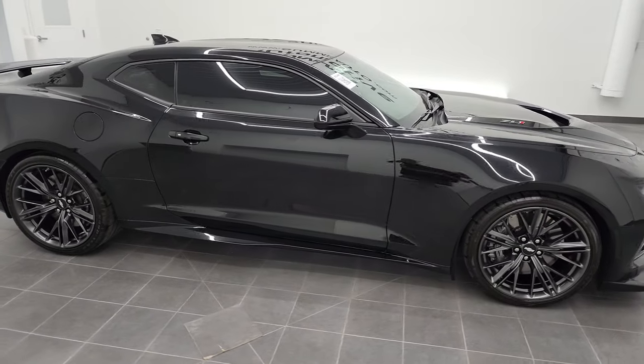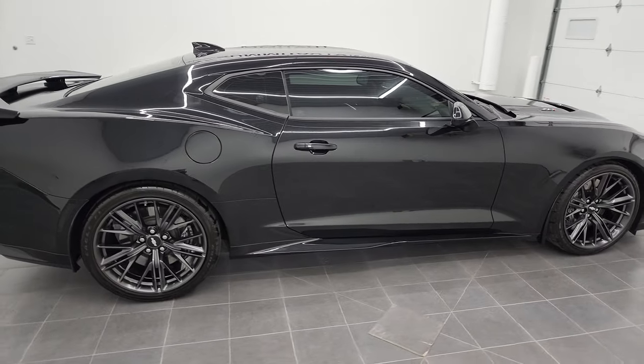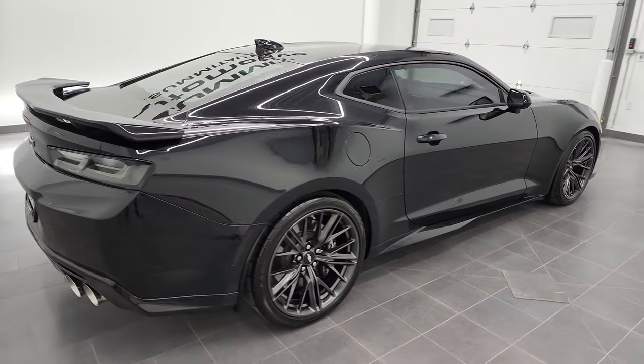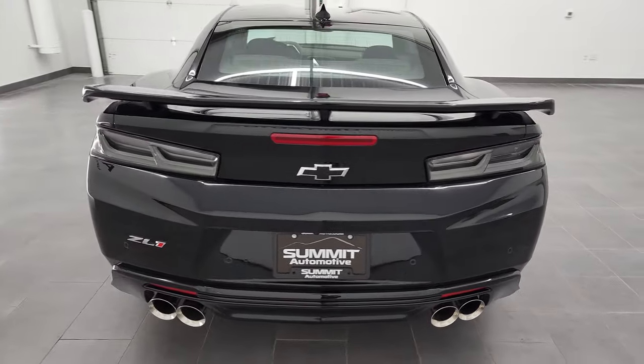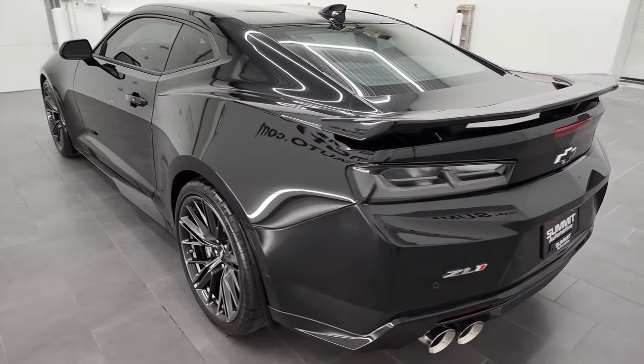Hey, this is Brett and this 2017 Chevy Camaro ZL1 is stock number 13042Z. We are here at Summit Automotive in Vondelac, Wisconsin, your new and used sports car headquarters.